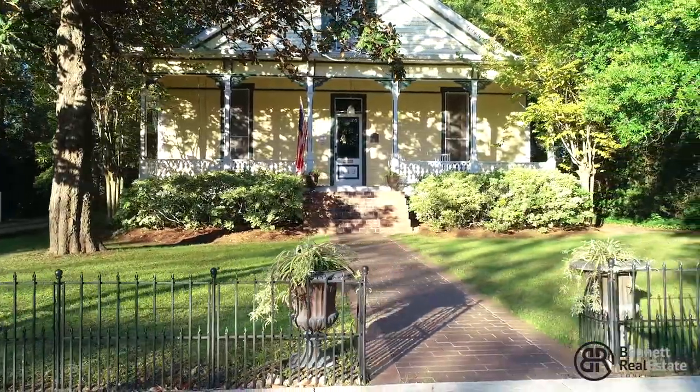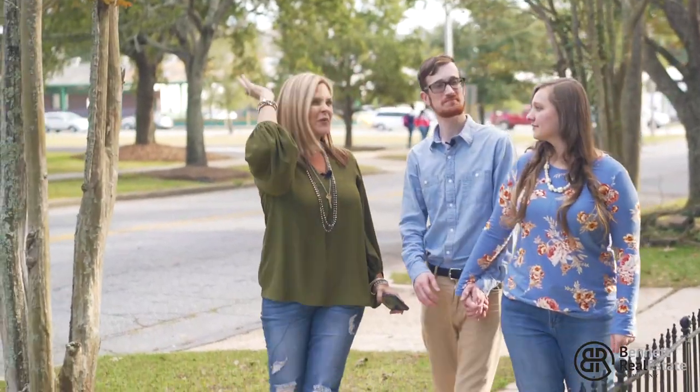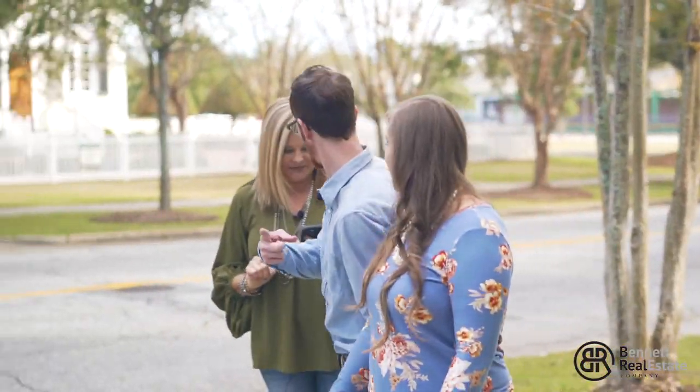Super excited for y'all to see this house! The schools are that way, we've got downtown shopping, we got all the restaurants — y'all are just gonna love this house. Hang on, I gotta take this text. We're gonna go on in.